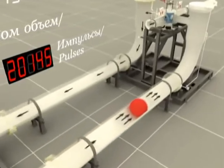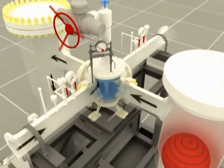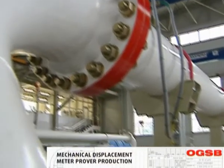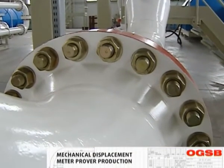The prover is equipped with pressure and temperature transducers, pressure gauges and glass thermometers at the inlet and outlet to correct the calibrated section volume by pressure and temperature of the medium. This film will show you all the stages of bi-directional meter prover production.